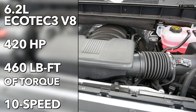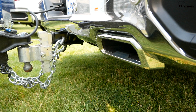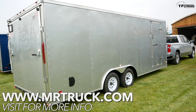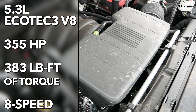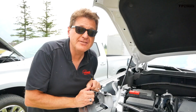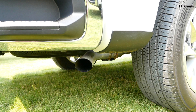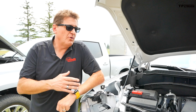Now this powerhouse, the 6.2 — one of my favorite engines — has 420 horsepower and 460 foot-pounds of torque, and it's mated to a 10-speed. It's also rated to tow, in the right configuration, 12,200 pounds. Now the 5.3 puts out 355 horsepower and 383 pound-foot of torque, and it can only be mated to a 6- or, in this case, an 8-speed automatic transmission.